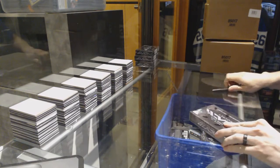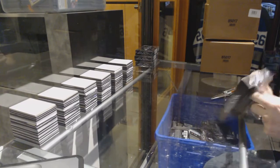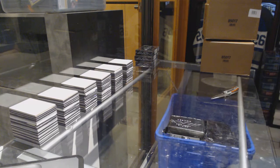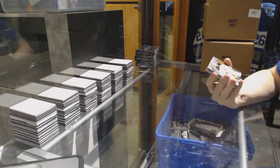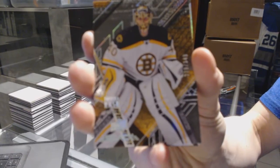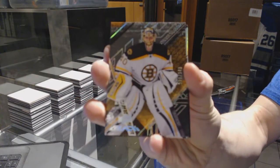Alright, box one. We've got a base card, number 349, for the Boston Bruins — Tuukka Rask.